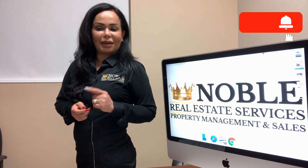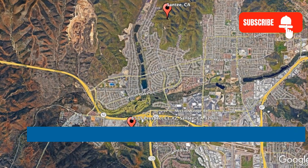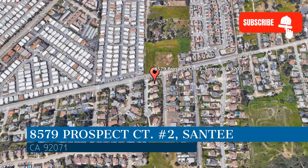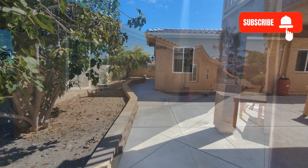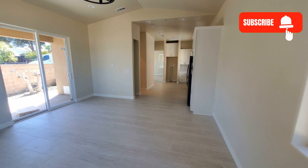Check out this available property and make it yours today. This property is located at the address on your screen. We are Noble Real Estate Services and we are a leader in Santee property management. Please enjoy this virtual tour.